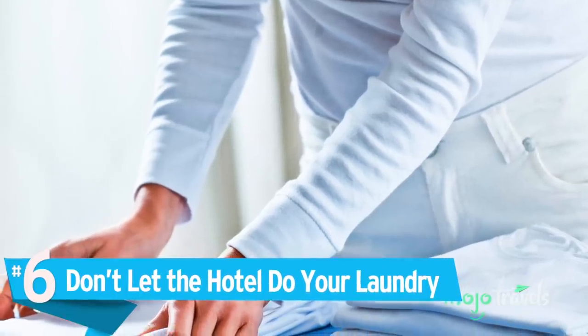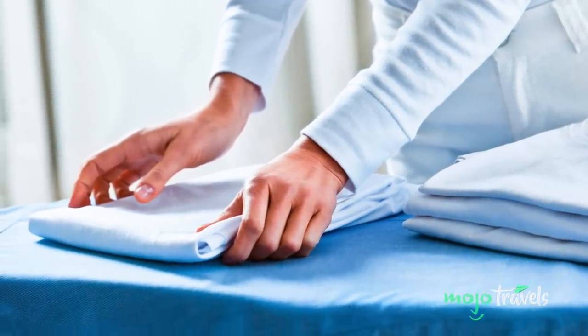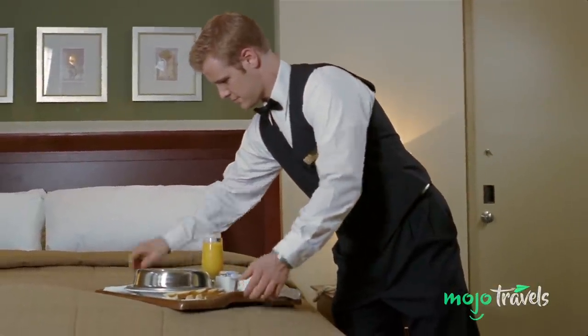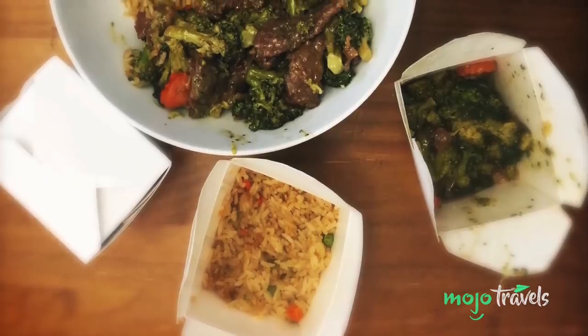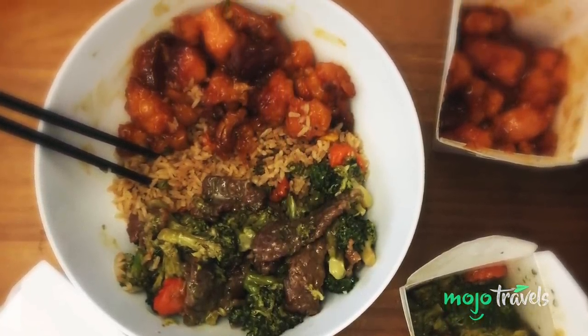Number 6: Don't Let The Hotel Do Your Laundry. Hotels offer a wide variety of extra services, but extras cost money — way more than you'd typically be willing to pay for comparable products or experiences outside the hotel bubble, like room service. If you want the convenience of not having to leave the building, do a quick Google search and order takeout instead. Both the value and quality are likely to be much better.